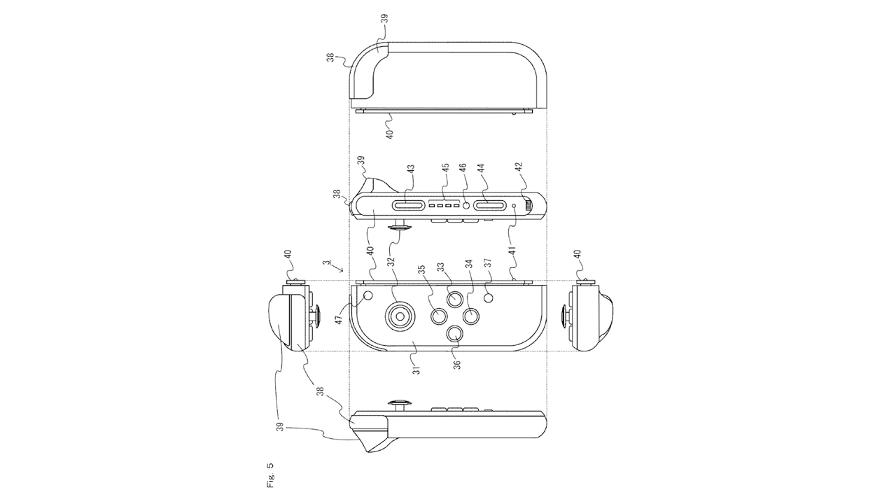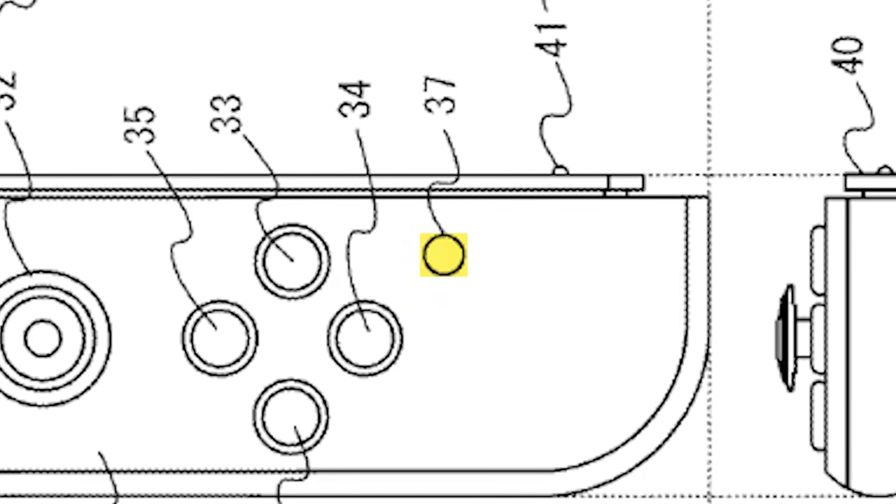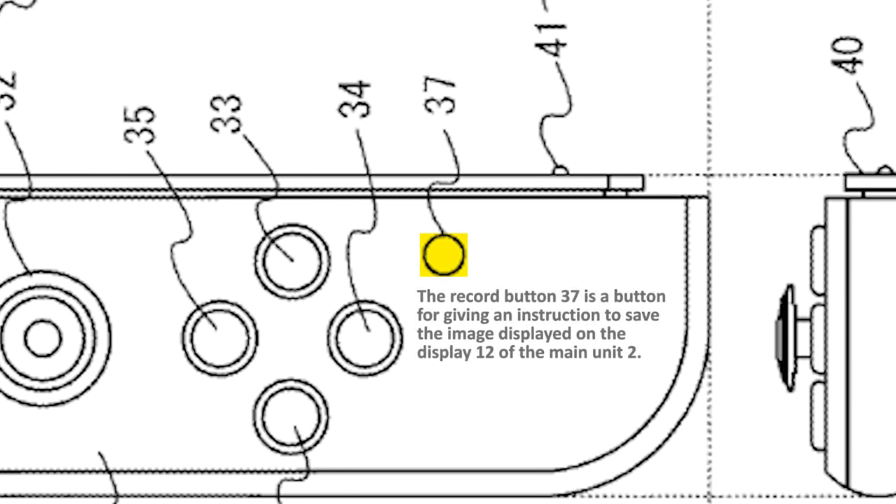Let's now move on to Figure 5, which shows us a detailed diagram of the left Joy-Con controller. It lists the usual things like an analog stick, four face buttons, a shoulder button, and a trigger button. The patent confirms that the shoulder buttons are called L and R, while the trigger buttons are called ZL and ZR. It also confirms that the button labeled 37 is a record button. The direct quote from the patent states: 'the record button 37 is a button for giving an instruction to save the image displayed on the display 12 of the main unit 2.' So it's basically the equivalent of the PS4's share button.